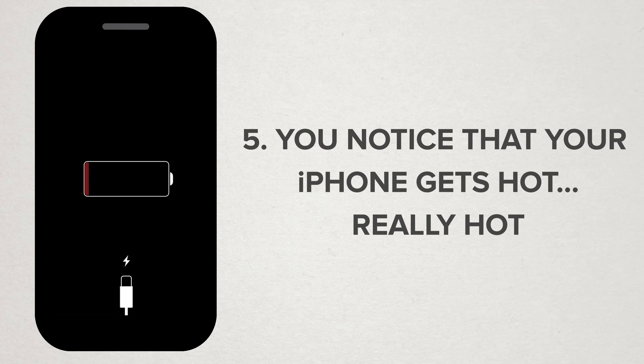Sign number five: your phone gets hot — like really, really hot. It's normal for your iPhone to generate heat during heavy use and charging, but if you notice that your phone's becoming too hot to touch, it might be time for a new battery.